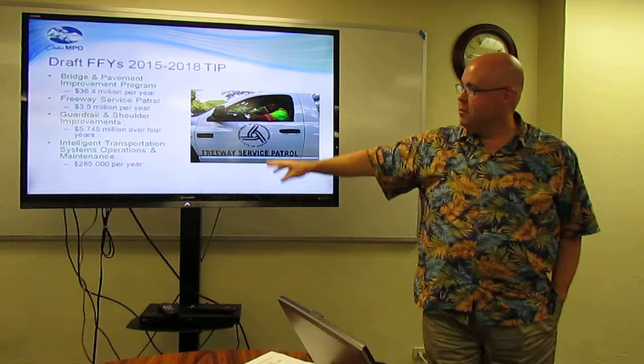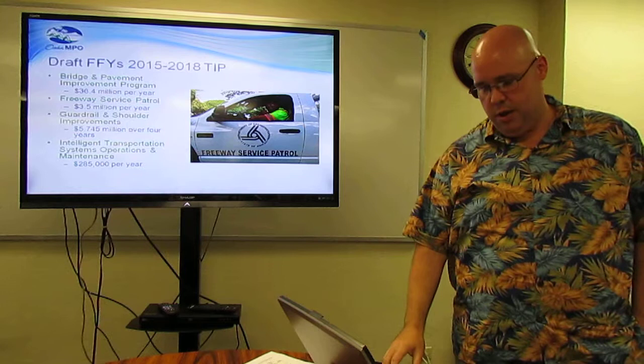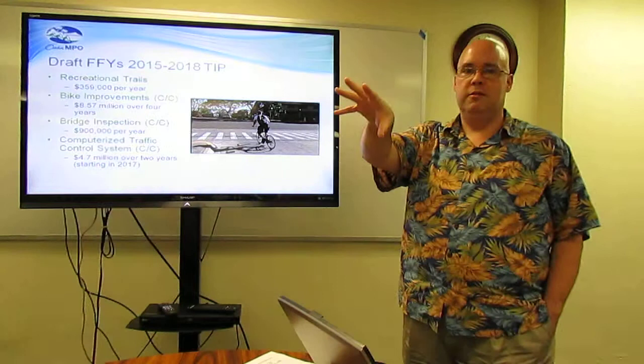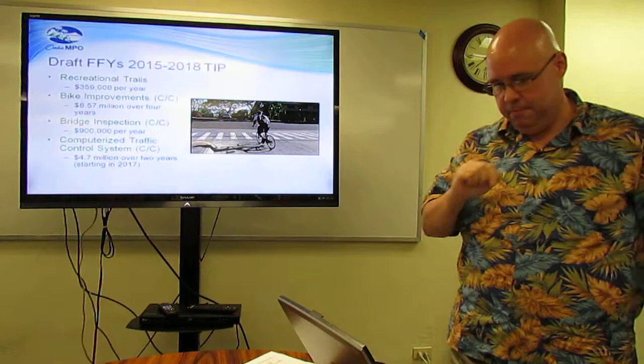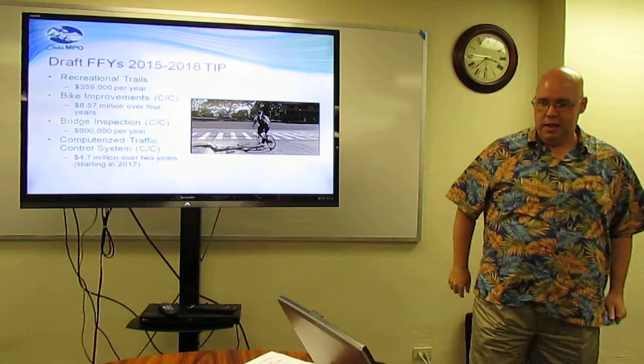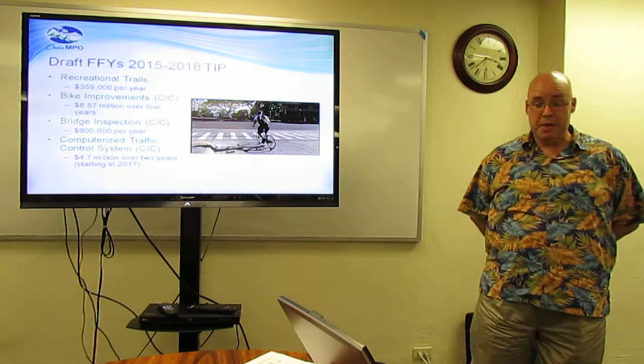Intelligent transportation system operations and maintenance, $285,000 per year for the four years of the TIP. Recreational trails, $359,000 per year over the four years. Bike improvements for the city and county, $8.57 million over the four years.